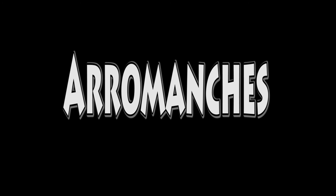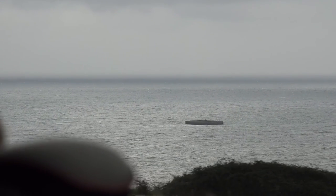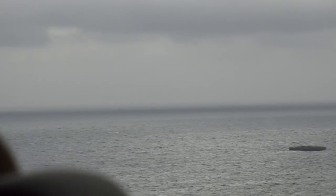Arromanches is remembered as the historic site of the Normandy landings and in particular as the place where an artificial port was installed. This artificial port allowed 9,000 tons of material to be unloaded per day.